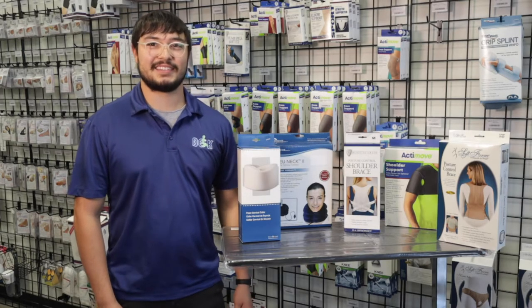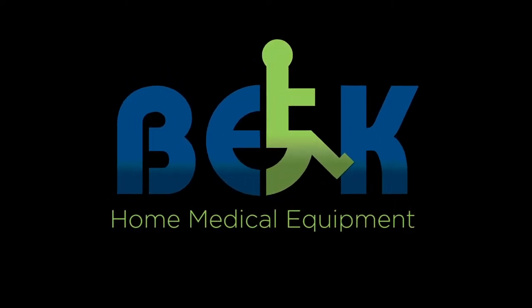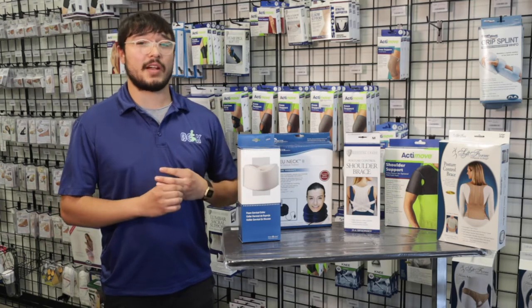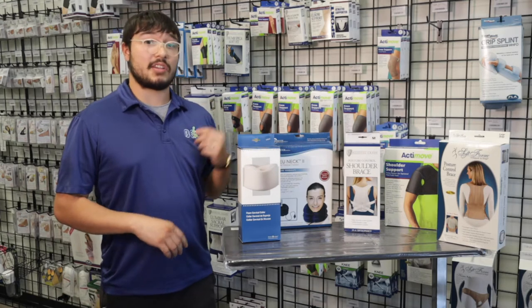Hi, welcome to BEK. Today I'm going to be talking to you about a few different items we have here at BEK. The first one I'm going to talk to you about is our neck braces.